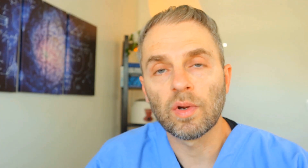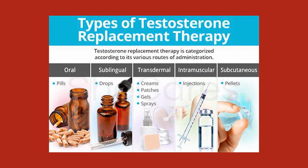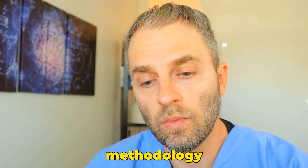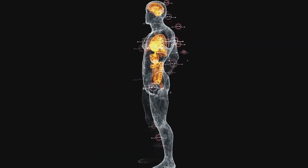We're going to look at five different types of testosterone replacement administration methods. For each of them, we'll cover how it's administered, how often you give it, what the effect is and how quickly things come on, the pros and cons of each methodology, and why you would choose one method over another. This comes from my clinical practice of administering TRT for the greater part of 15 years.